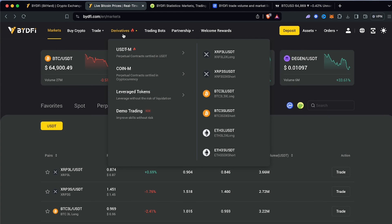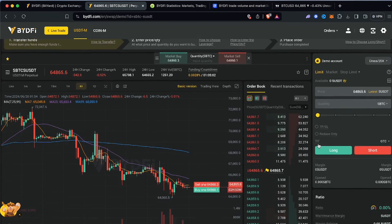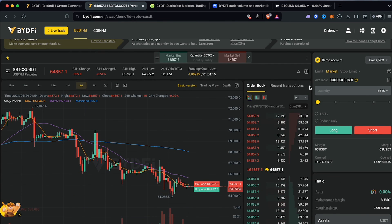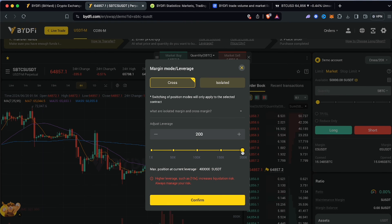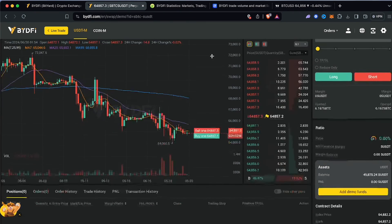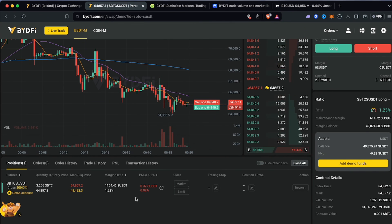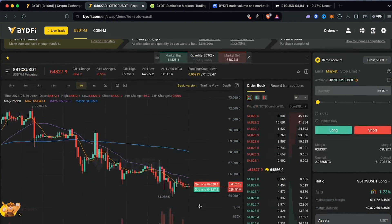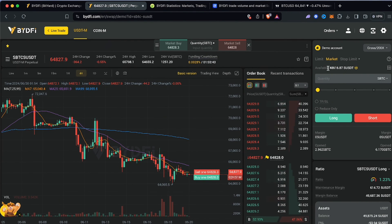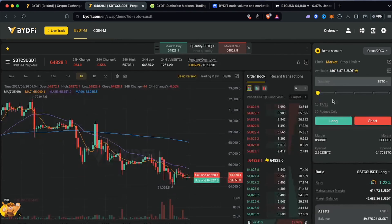They also have demo trading, which is great for practice — something a lot of exchanges don't offer. Let me give you a quick example. In demo mode I'm doing a 3 Bitcoin long. You can see the position appear. This is actually set to 200x in demo. My liquidation price is around $49,000, which might seem low, but that's because I haven't used my full balance — I still have $48,000 in margin remaining, so the cross-margin is protecting me.